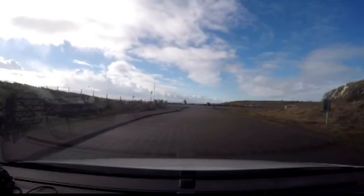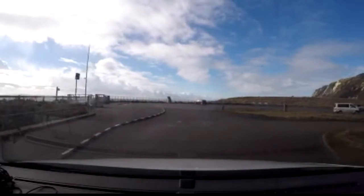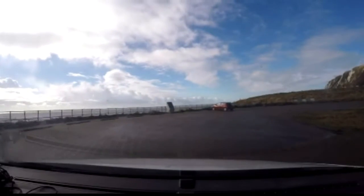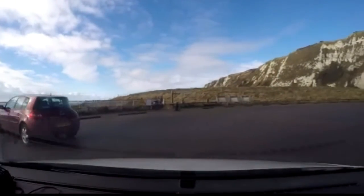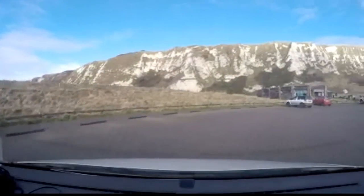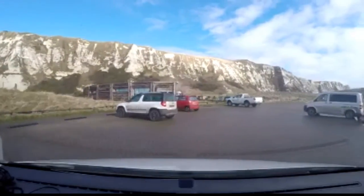I used to walk around this site when it was a building site, working security during the summer of 1990. That allowed me to save up enough money to go on a three-week holiday to Florida, which was something I'd always wanted to do - the first time I'd ever been.